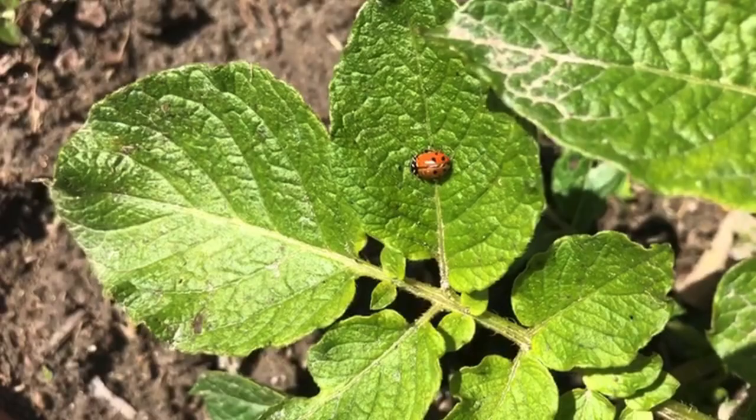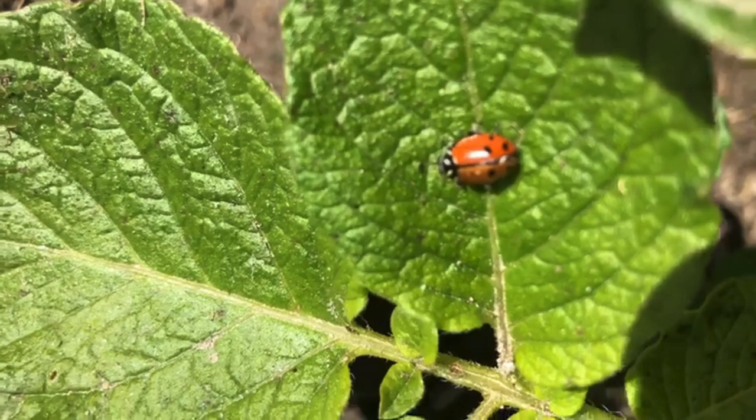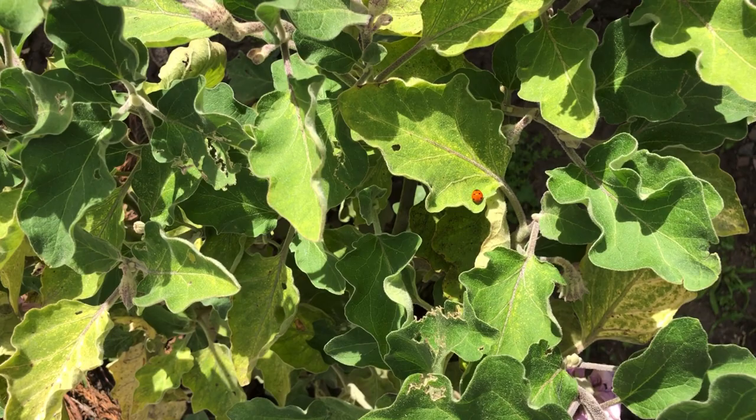Your goal should be to release the ladybugs when pests are at moderate levels. If you do release the ladybugs in your garden, do so in the evening.